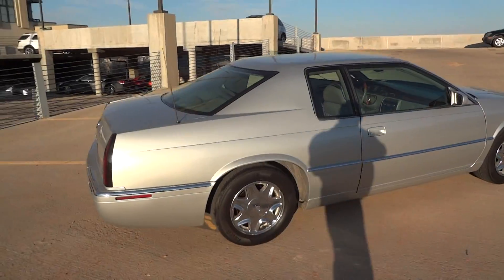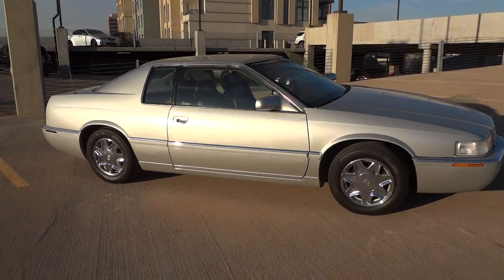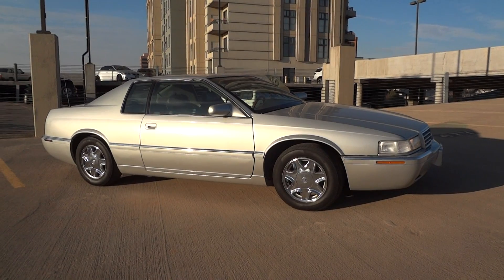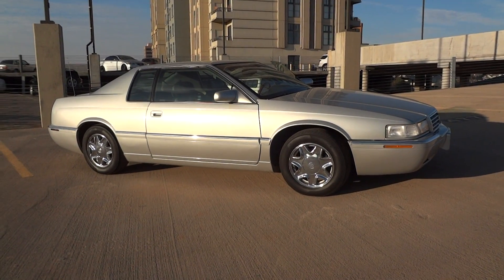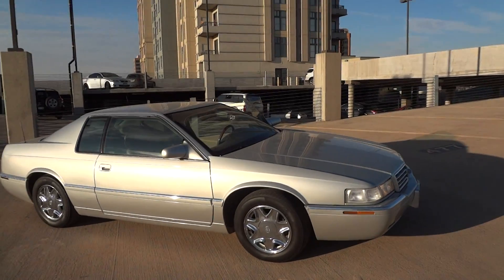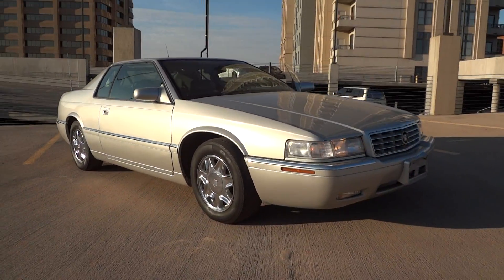Again, you're looking at a 2001 Cadillac Eldorado ESC with just under 68,000 miles on it. You might have seen these on the road before, but you won't see very many of them as most of them approach higher mileage. So don't miss your opportunity on this one.